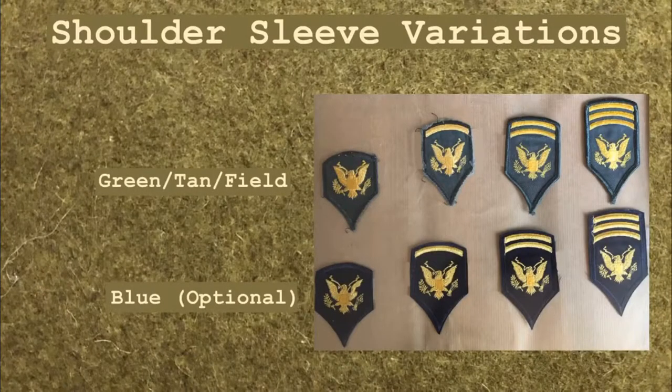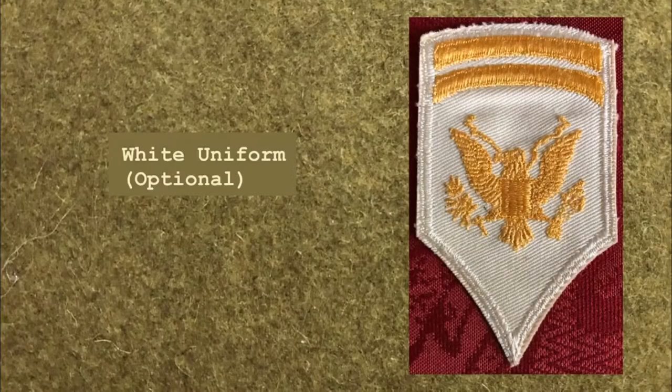Shoulder sleeve variations include gold embroidery on a green background for the green, tan, and certain field uniforms. Gold embroidery on a blue background was used on the optional blue uniform. Gold embroidery on a white background was used on the less common white uniform.